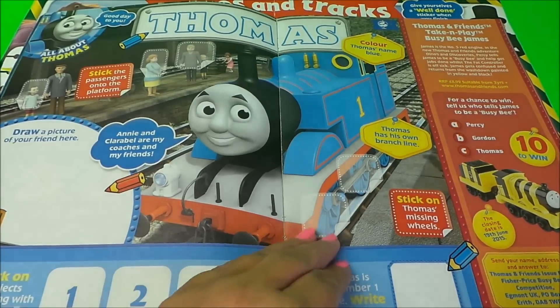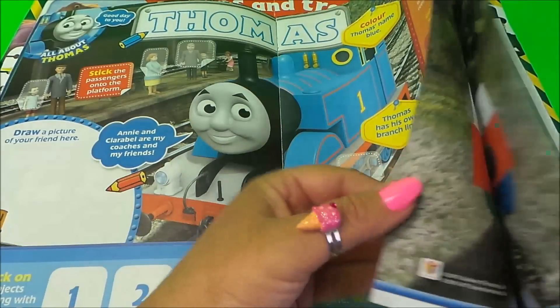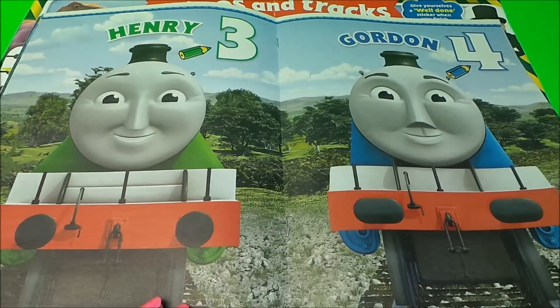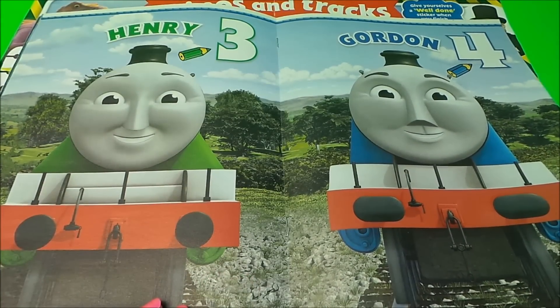Let's take a look at the next page — we have Henry the number three train and we have Gordon the number four train.